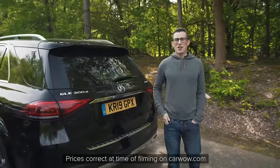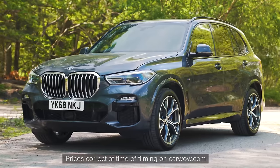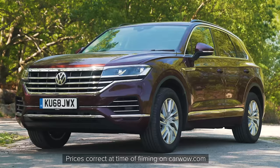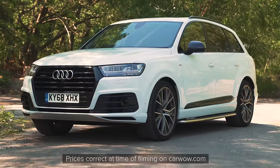The Mercedes GLE starts from just under £56,000. The BMW X5 starts from £57,500. The Volkswagen Touareg is the cheapest car here — it starts from £49,000. Whereas the Audi Q7 starts from £54,000.